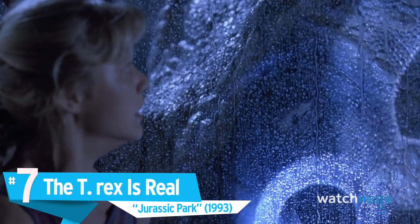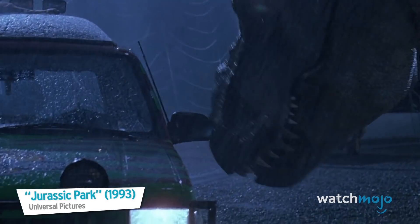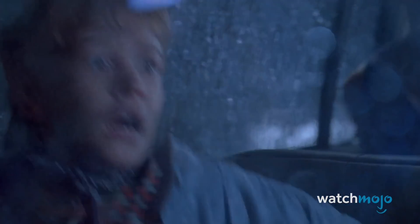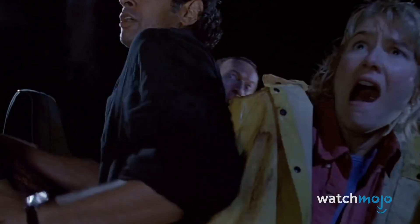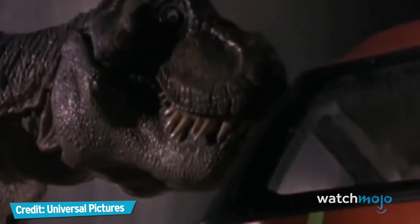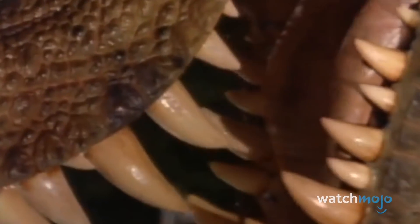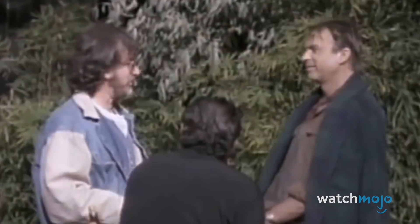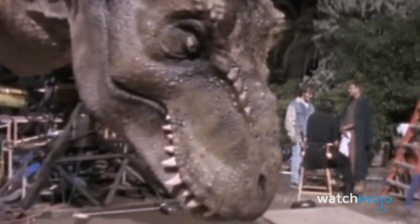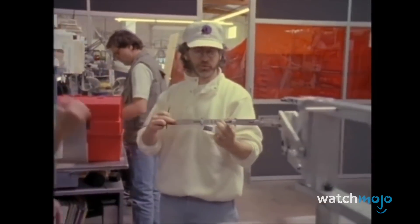Number seven: The T-Rex is Real — Jurassic Park. When Steven Spielberg's Jurassic Park hit cinemas, its combination of practical and computer-generated effects blew people's minds. One of the movie's defining moments is the T-Rex attack. Still to this day, the realism of the Tyrannosaurus Rex holds up, and that is mainly thanks to the fact that they used a real puppet. The movements were so smooth and authentic — when it would snap its head around, it didn't have a recoil.